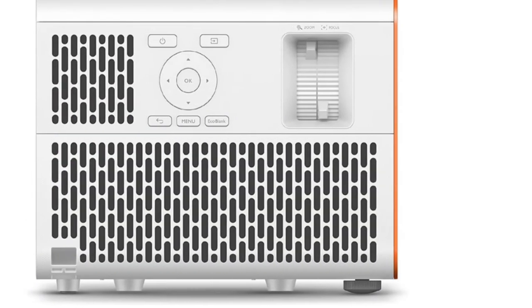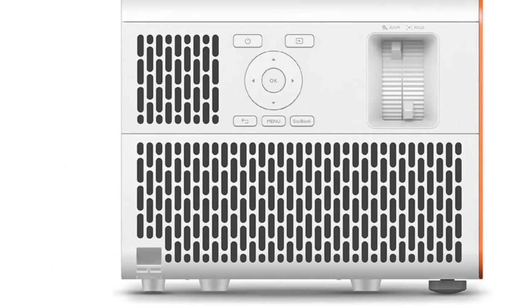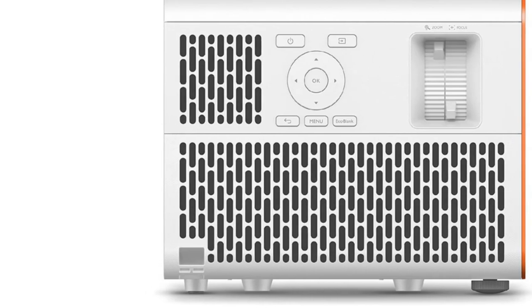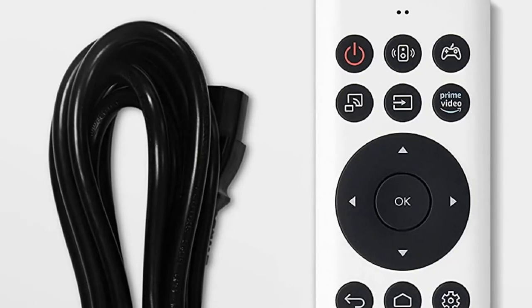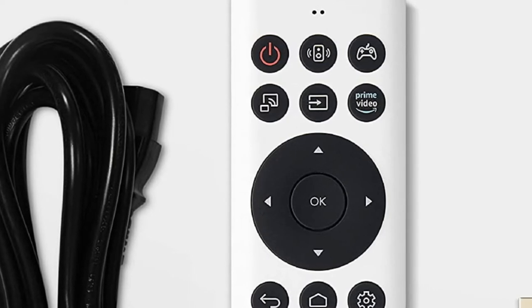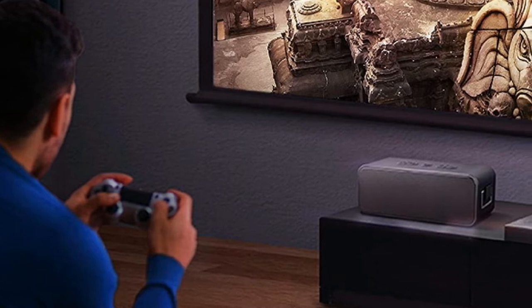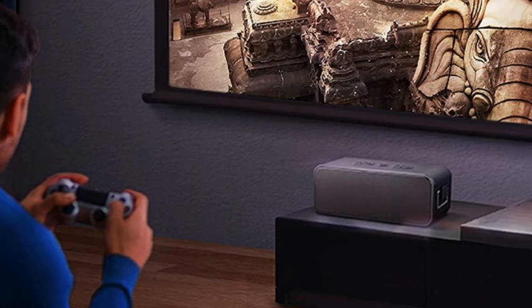The trade-off is that this is pricey for a 1080p projector, costing in line with many 4K units. But if your focus is a projector that is optimized for gaming, and one that could be the best projector for PS5 or Xbox Series X, then we think this will meet your needs more than practically any other unit currently available.